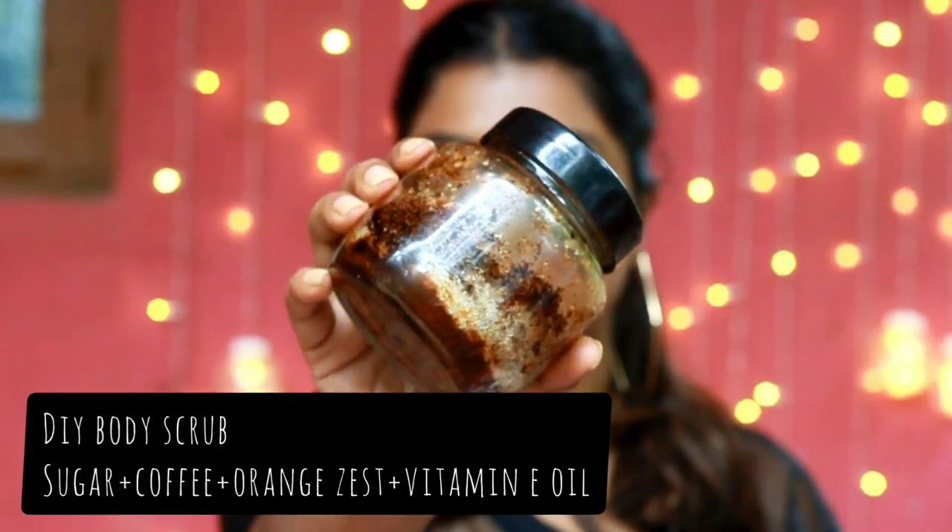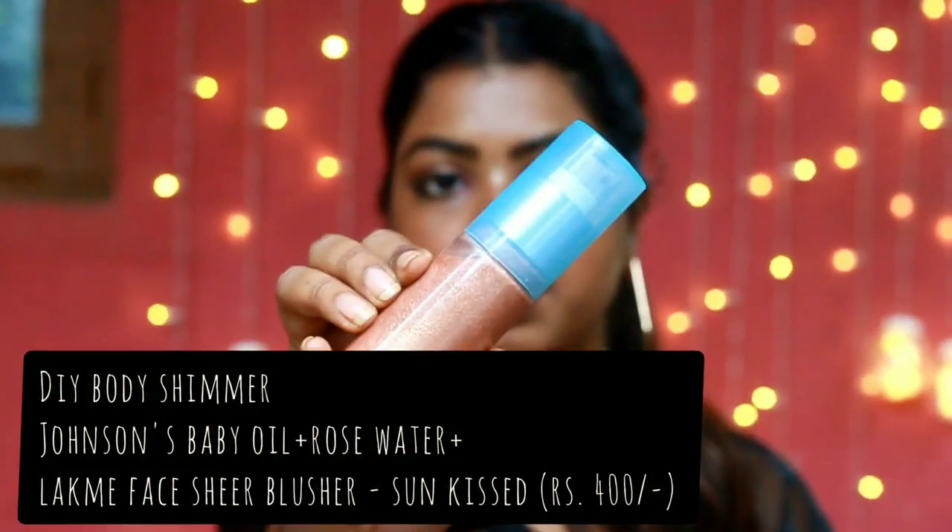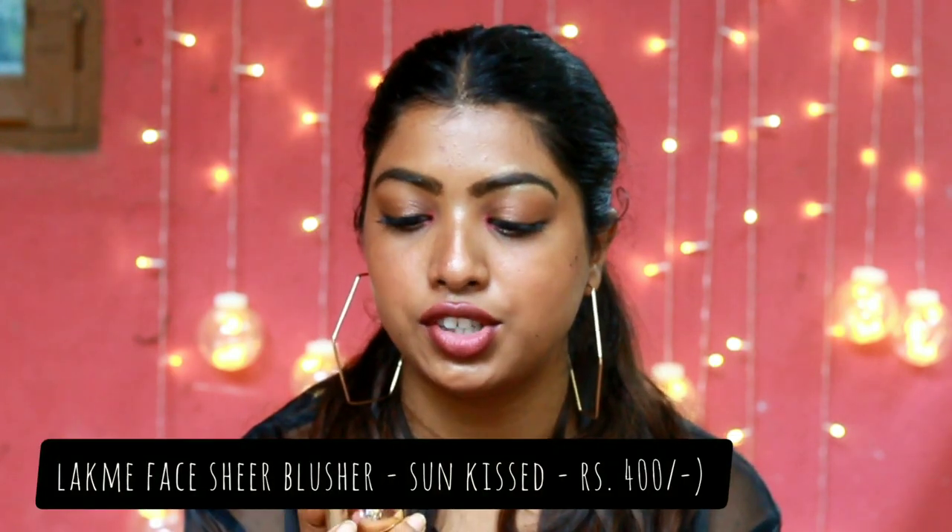Next I have a DIY scrub — it's a sugar coffee scrub and it's very effective. The last product is a DIY body shimmer. I've added a shimmer to a body oil — you can use any shimmer or even an eyeshadow shimmer.